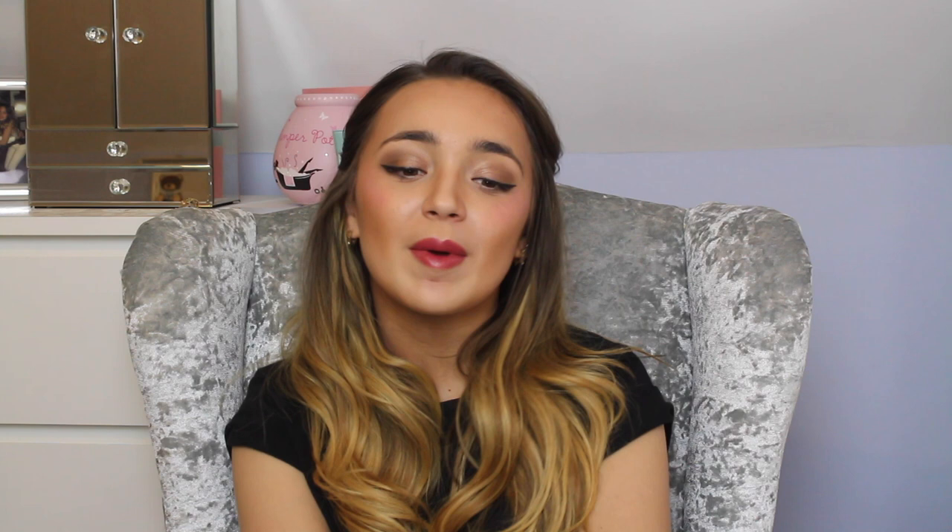If you like this video, like, comment and subscribe to this channel. If you'd like to see any of my other shoes — like my trainers, which I'd love to show you — just comment below and say what you'd like to see and I'll get it done. Thank you, bye!